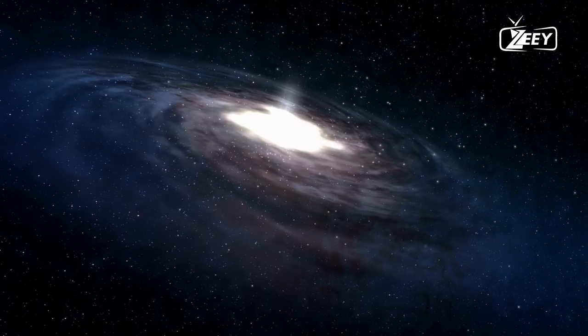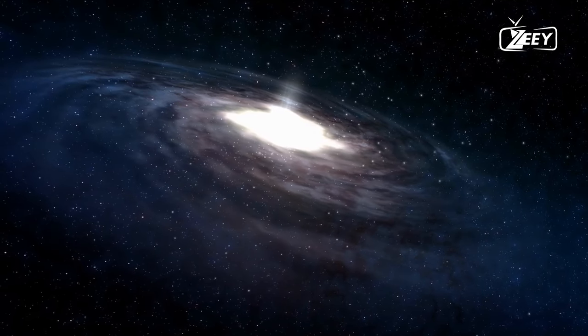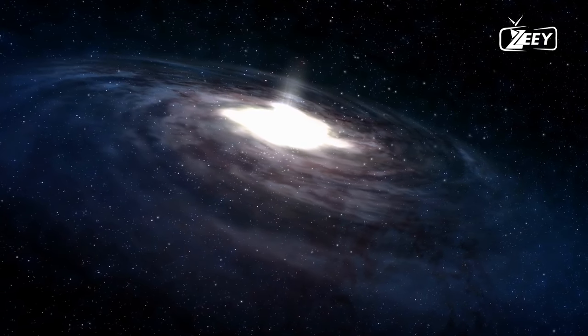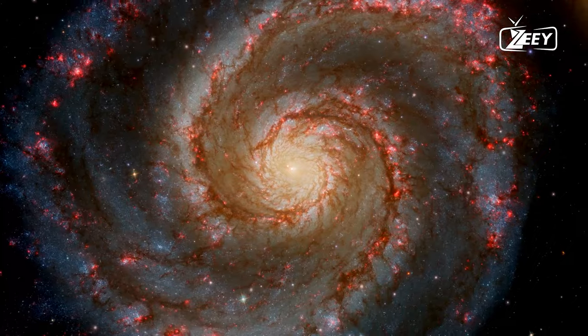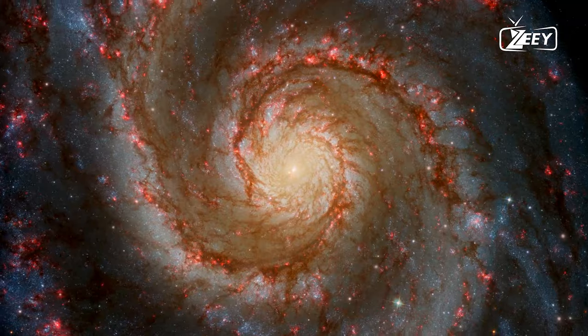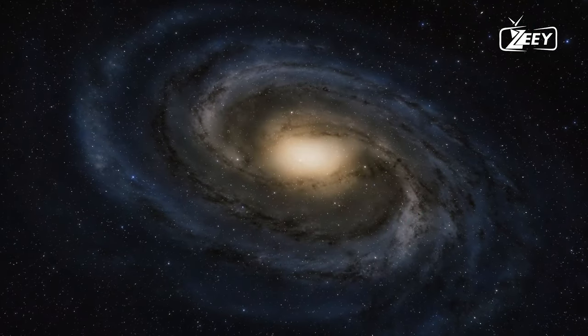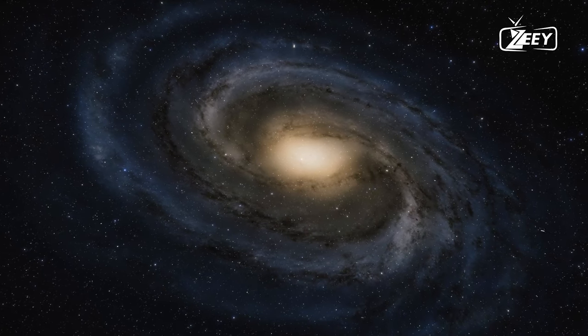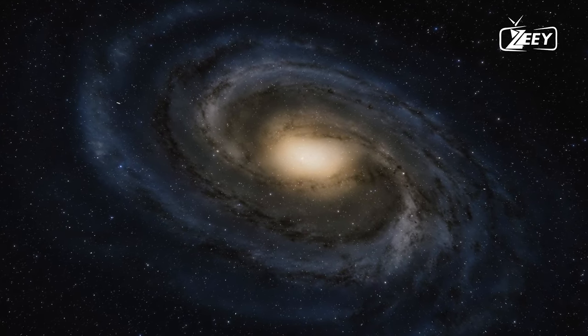The world saw what the black hole at the center of our galaxy, Sagittarius A*, looked like in May 2022 when astronomers finally unveiled a real image. In 2019, an image of the black hole in the far-off galaxy Messier 87 was taken, and it resembles Sagittarius A*, though their similarities are undeniable.